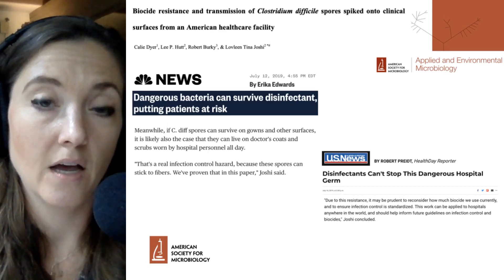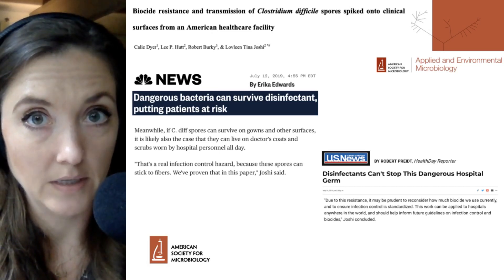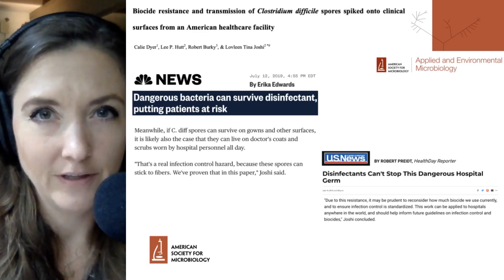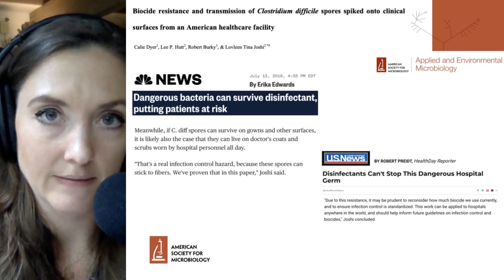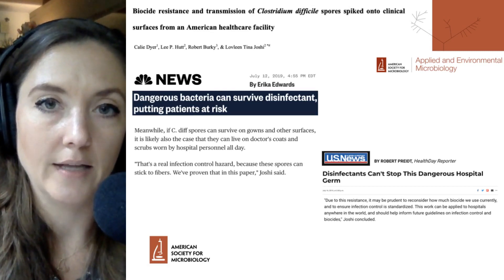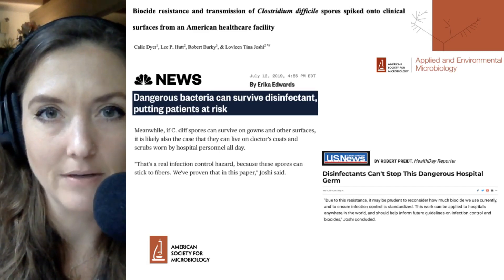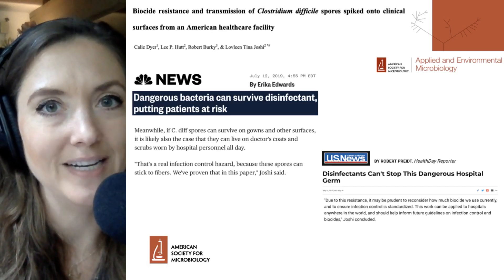Today, we've heard that C. difficile spores are resistant to biocide treatment in a typical hospital disinfection protocol, and hopefully this will lead to new disinfection protocols that will eliminate this potential hazard. Thank you for listening — if you want further updates, go ahead and hit that subscribe button. Thanks to Ray Ortega for production. I'm Julie Wolf, and I'll be with you next time on Microbial Minutes.